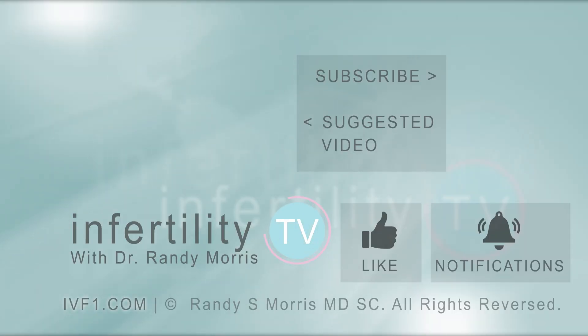Infertility TV is your most trusted source for accurate information on infertility and miscarriage. If you are not a subscriber yet, hit the subscribe button right now. A new episode is released every week. Don't miss any episodes. You can also check us out on our website ivf1.com where you can become a patient.